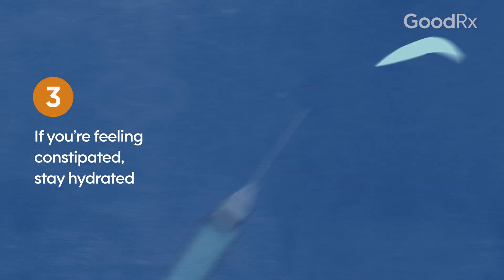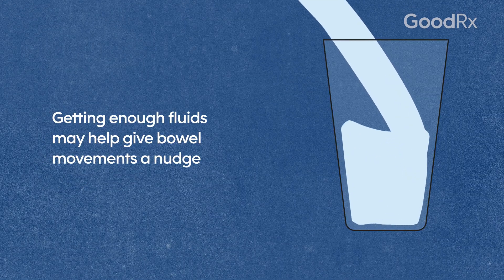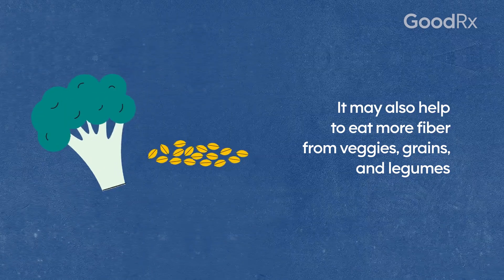If you're feeling constipated, stay hydrated. Getting enough fluids may help give bowel movements a nudge. It may also help to eat more fiber from veggies, grains, and legumes.